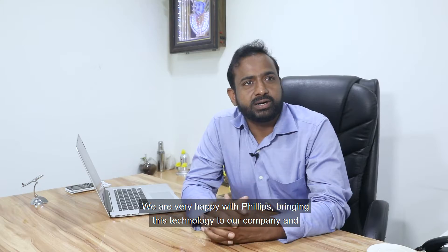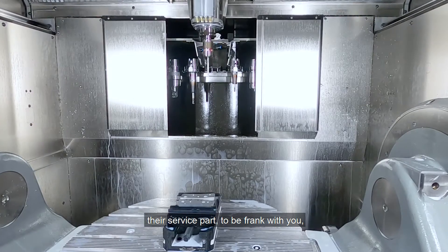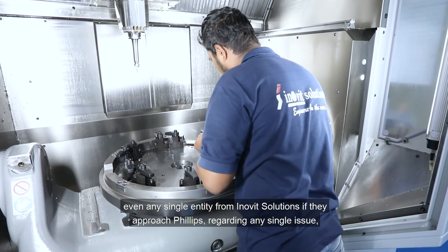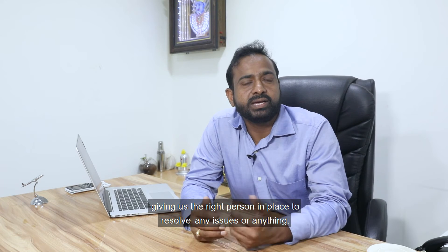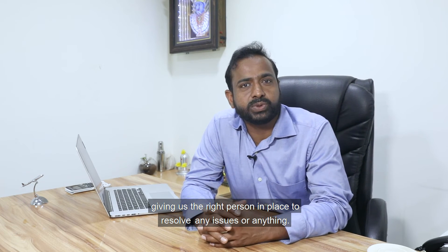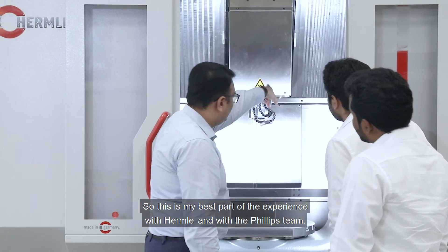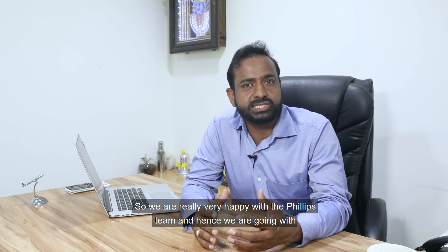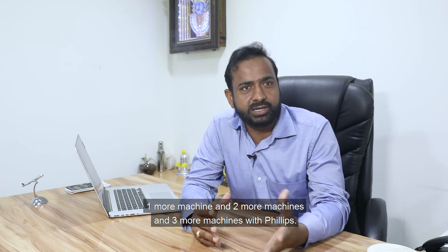We are very happy with Philips bringing this technology to our company. The service part — to be frank — even any single person from Inuit Solutions approaching Philips regarding any issue, on the first call itself they are attending and giving us the right person to resolve any issues. This is the best part of my experience with Hermle and the Philips team. We are really very happy with the Philips team, and hence we are going with one, two, and now three more machines with Philips.